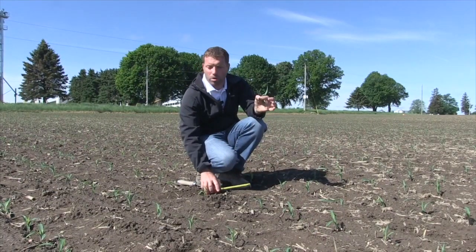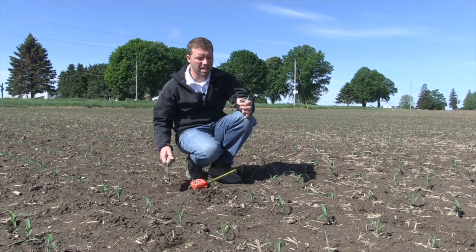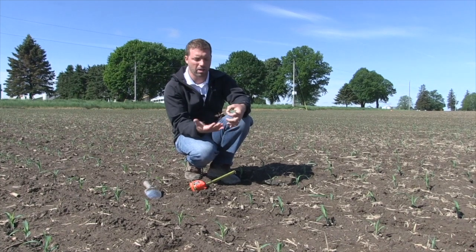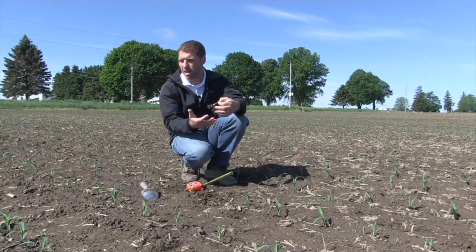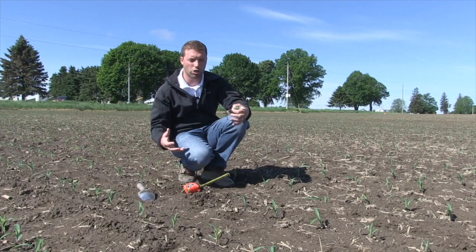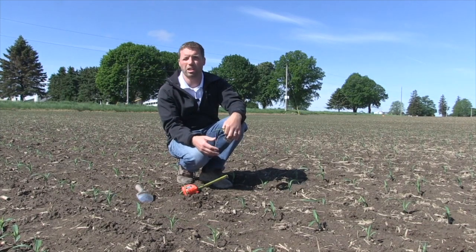Knowing that we've got inch-and-three-quarter seed depth here, I'd like to dig up a few more plants around it — maybe its neighbors or the row beside it. If they were all about inch and three quarters, I would probably adjust the planter next year to go a little bit deeper, around that two-inch seed depth. But in this situation, seeing how uniform the crop is from plant to plant — good germination all at the same time, we were into good moisture — I'm not too concerned about this field at inch and three quarters.